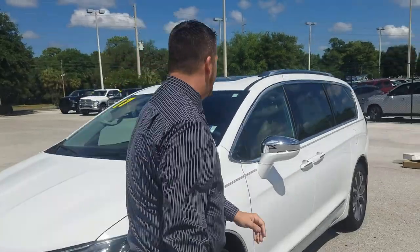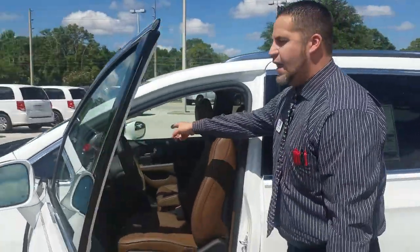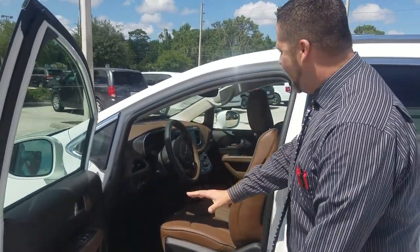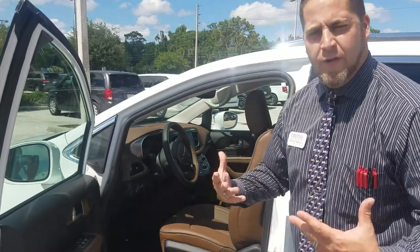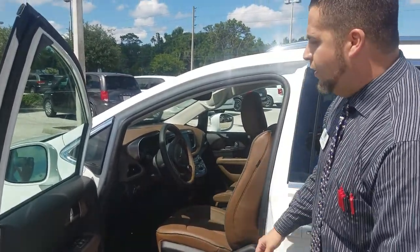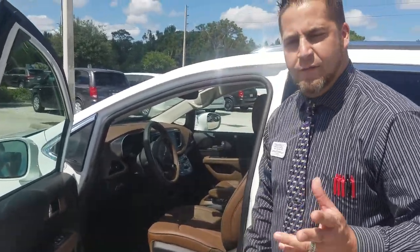Coming over to the driver's side, we've got an 8.4 inch touchscreen with navigation. Notice the styling here — very modern, very new. We also have power seats, power windows, and memory seats right here. You've got two positions that you can save for you and your wife.